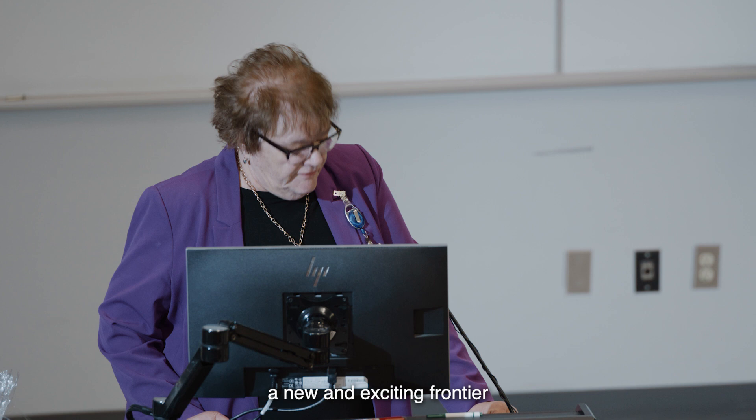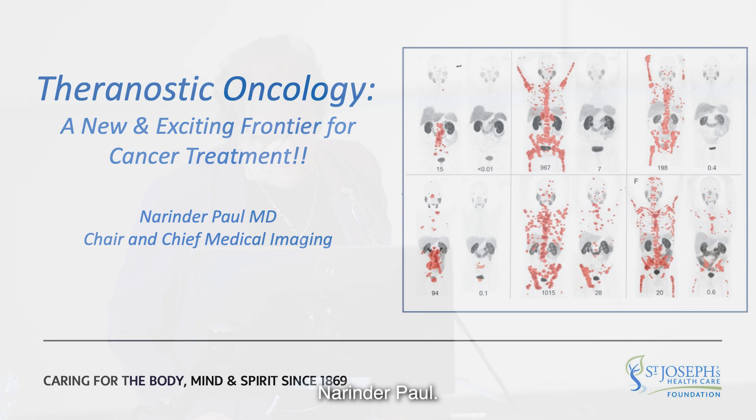Tonight, he will be presenting Theranostic Oncology, a new and exciting frontier for cancer treatment. Ladies and gentlemen, please join me in welcoming Dr. Narendra Paul.